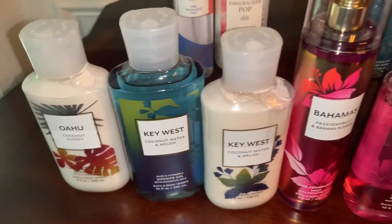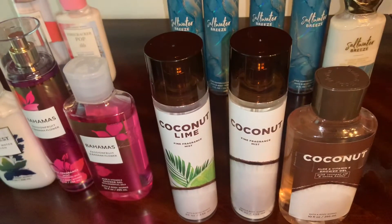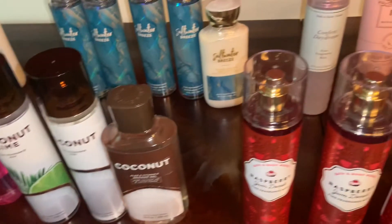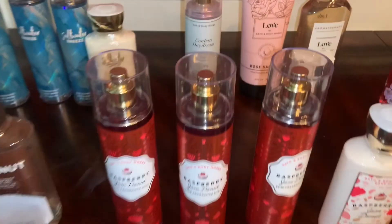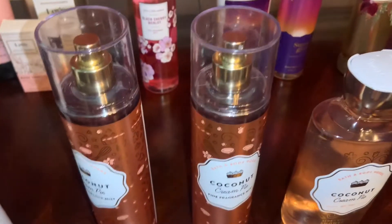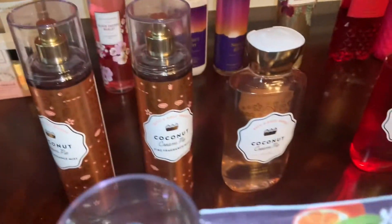I have an O'ahu Coconut Sunset Body Lotion, a Key West Shower Gel and Body Lotion, Bahamas Passion Fruit and Banana Flower Fragrance Mist and Shower Gel, Coconut Lime Fragrance Mist, a Coconut Fragrance Mist and a Shower Gel as well. I have three Raspberry Jam Donut Sprays and a Raspberry Jam Donut Lotion, two Coconut Cream Pie Fragrance Mist and a Coconut Cream Pie Shower Gel.